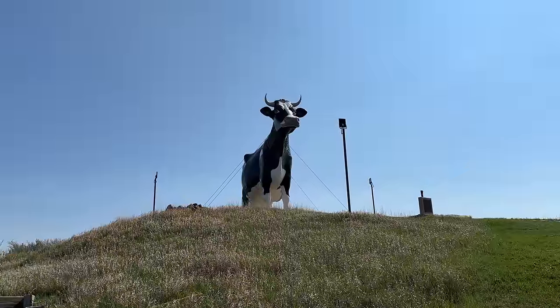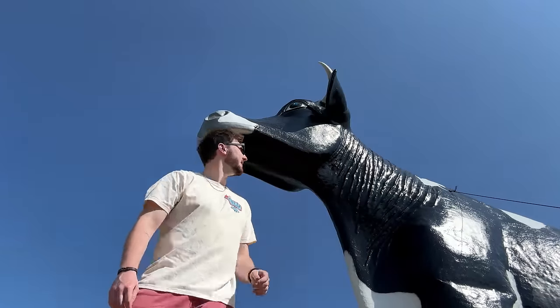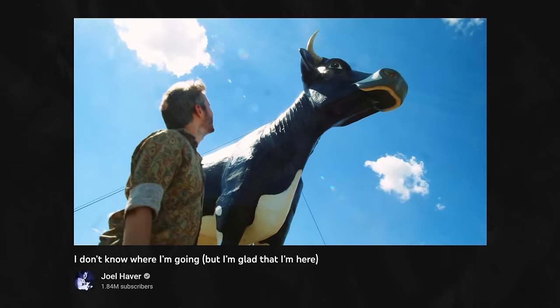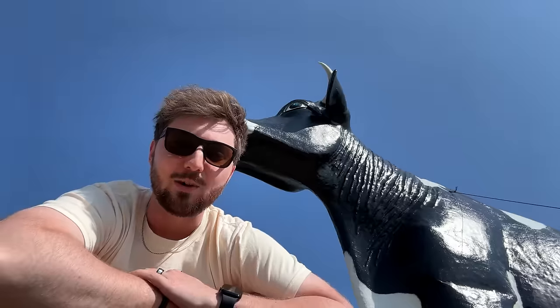Salem Sue is a guilty pleasure of mine. I pretty much never drive past this area without stopping here. Jaden and I have visited Sue many times together — it's one of our go-to spots. I was trying to recreate the shot from Joel Haver's video, just from memory. Fun fact: Joel stopped here after he came to visit me. Hey, Joel — hope you're doing well, buddy.